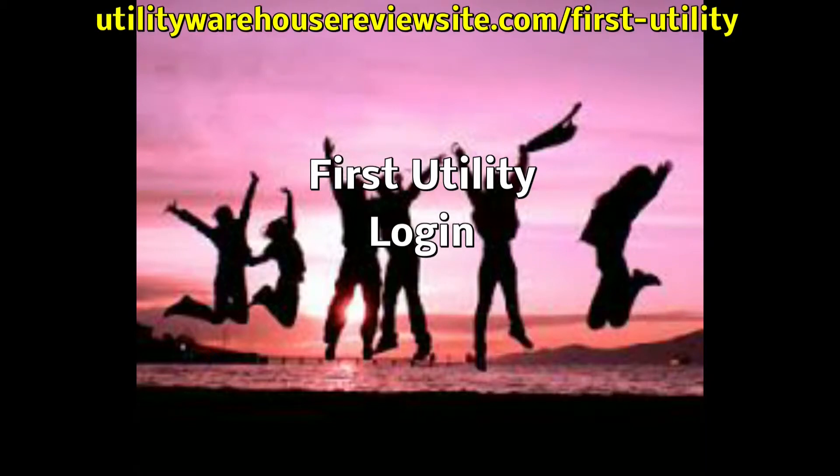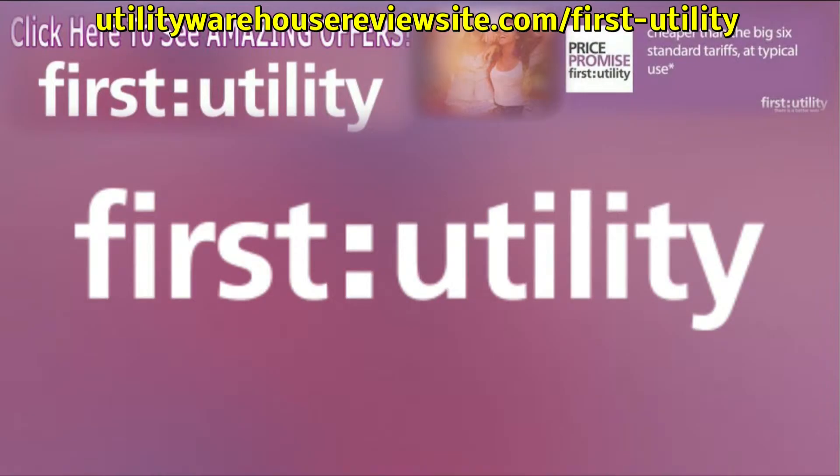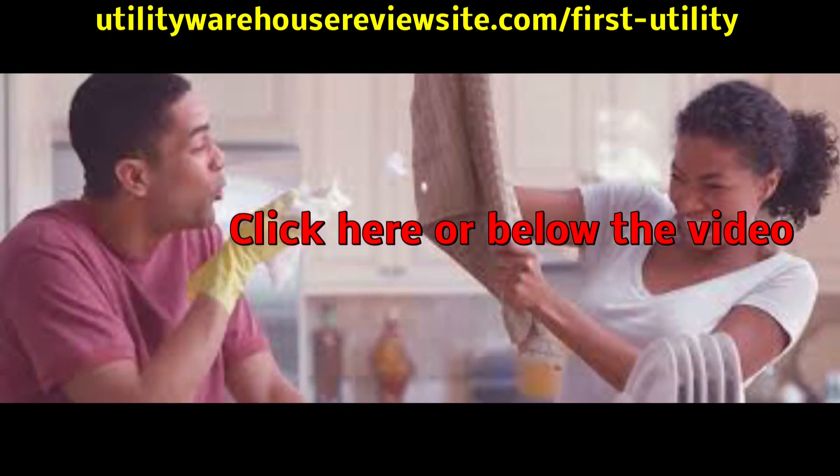First Utility Login for First Utility information can be found on the website, but the best place to find the information and impartial reviews is actually by visiting the website advertised on this video. Here you will be able to find First Utility Login and First Utility information.